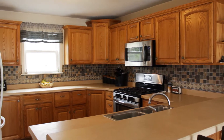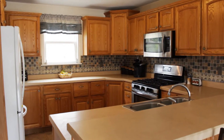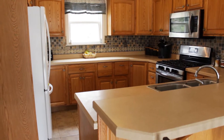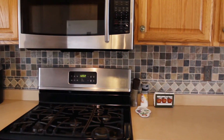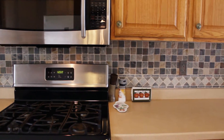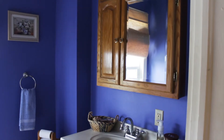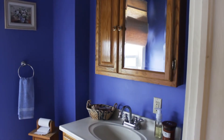The kitchen is newer, and it features a breakfast bar, a nice tile backsplash, and hardwood cabinetry. On the first floor, there's also a half bathroom and a laundry.